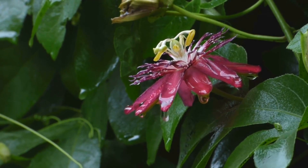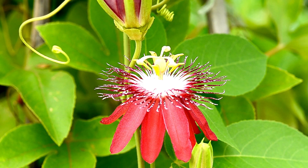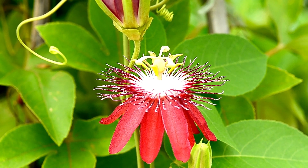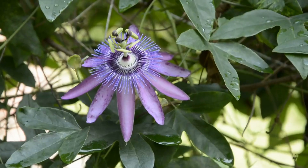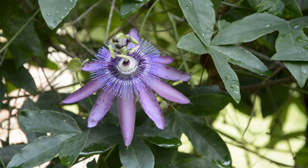Specifically Passiflora incarnata and Passiflora edulis. The passionflower plant is a fast-growing twining vine of up to 30 or more feet in length once established. She has deeply lobed dark green leaves that are four to six inches long with serrated edges.